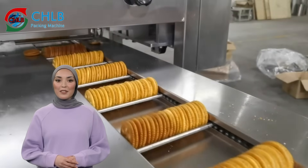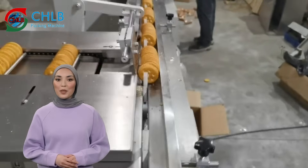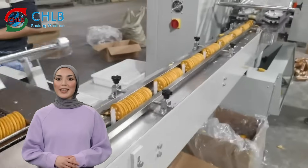It utilizes advanced automation technology to ensure that each cookie is packaged intact and without breakage, maintaining freshness and taste.